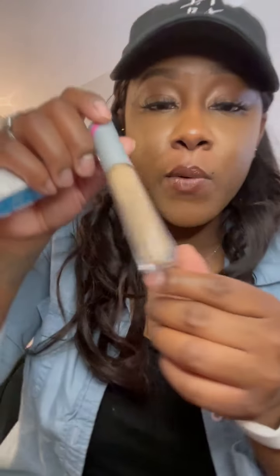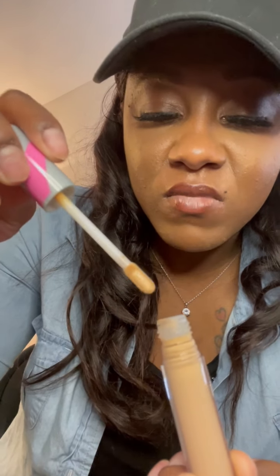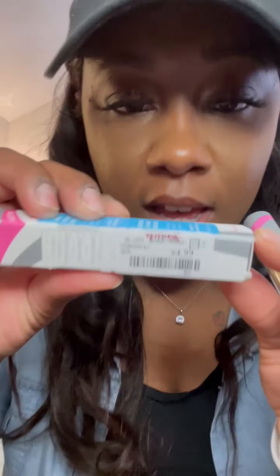I also got this First Aid Beauty Bendy Avocado Concealer body wash — I never knew they had body washes. It's super cute. It's a little watery but I'll make do. This was $4.99 at TJ Maxx. First Aid Beauty is amazing — their products are expensive but worth it. Great brand.